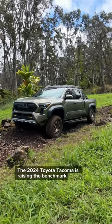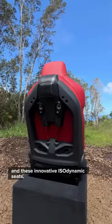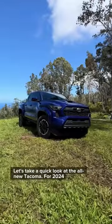The 2024 Toyota Tacoma is raising the benchmark with an overlanding-specific trim called the Trailhunter and these innovative isodynamic seats. Let's take a quick look at the all-new Tacoma.